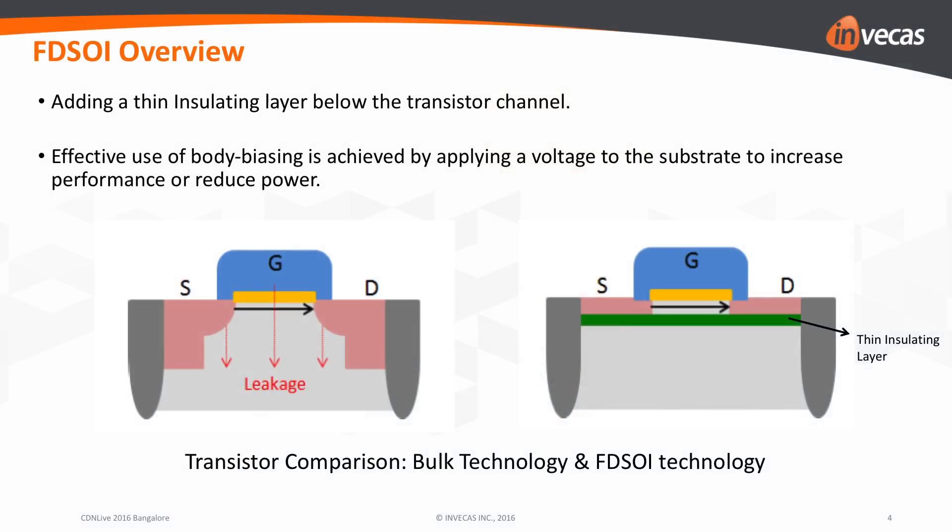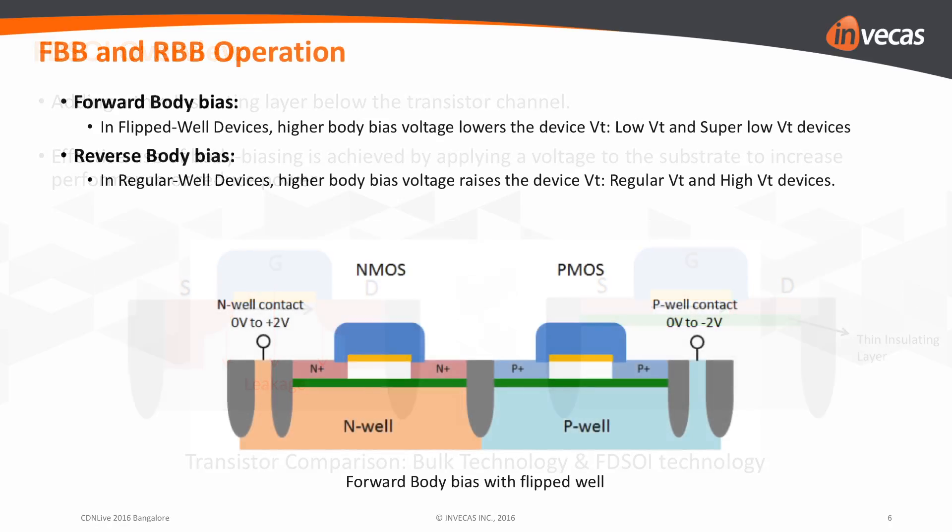Global Foundries 22FDX technology is fully depleted silicon-on-insulator technology using planar transistors. The key benefit of this technology is back-gate biasing, which enables designs to tune for high performance or low power.